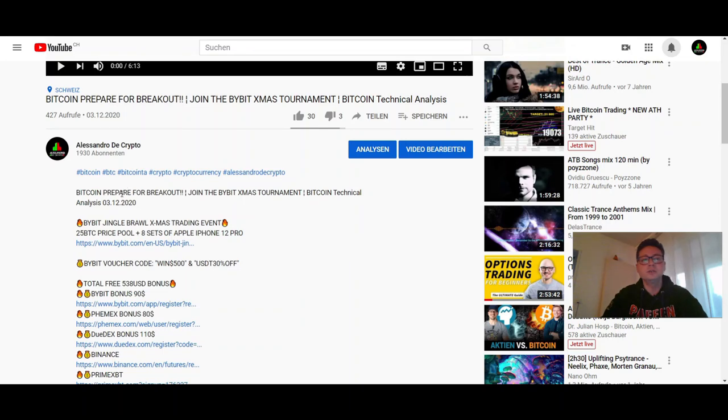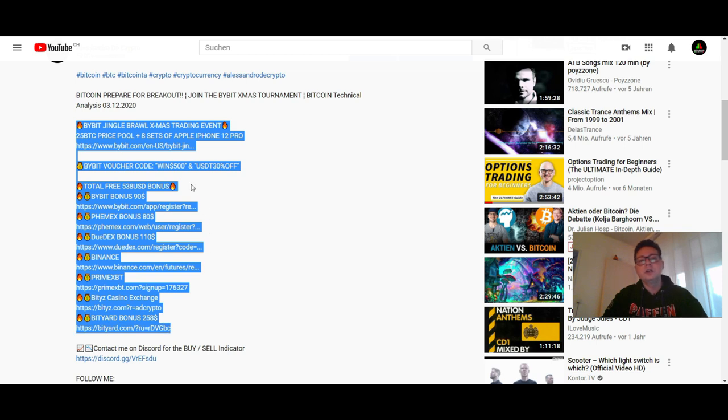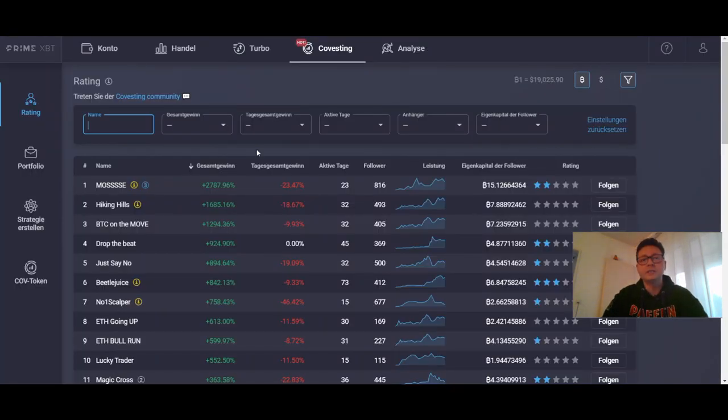If you still need an account or more details on this Christmas trading event, check out all the links down below. With my referral links to the recommended exchanges you can get some additional bonus for free trades. And if you don't want to trade on your own, check out PrimeXBT because they have this covesting feature where you can copy trade other profitable traders, even with a small amount of Bitcoin.